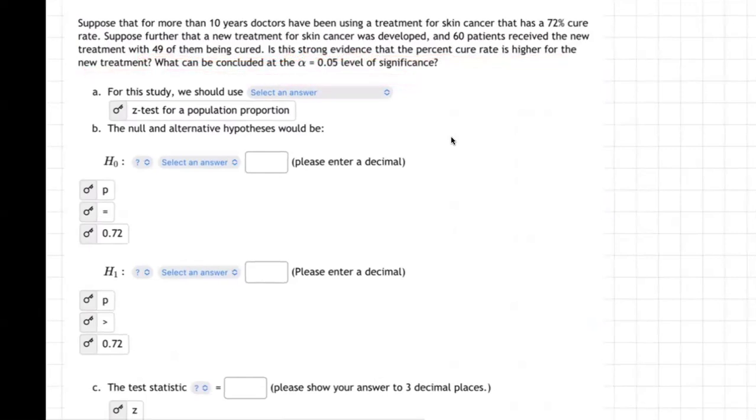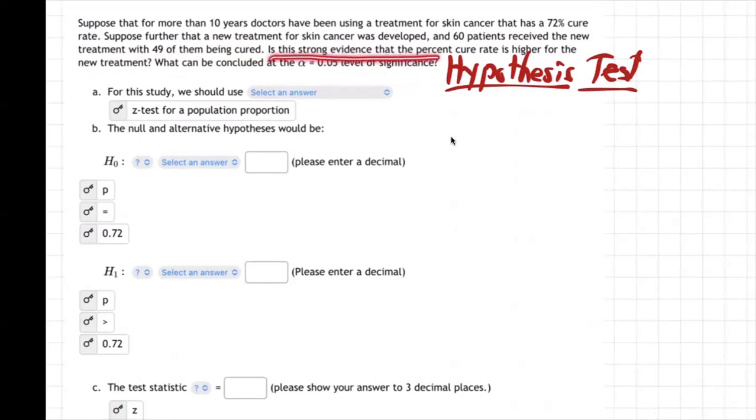This is called a hypothesis test, because we're testing an idea. A hypothesis is an idea. And here's the idea: is this strong evidence that the percent cure rate is higher for the new treatment? That's our hypothesis — that's what we think. Is it that for the new treatment the cure rate is higher? Is that true or not? We have 60 patients and 49 of them were cured.